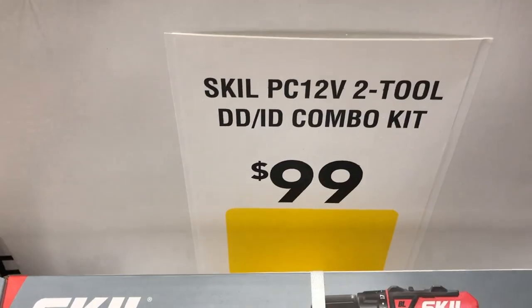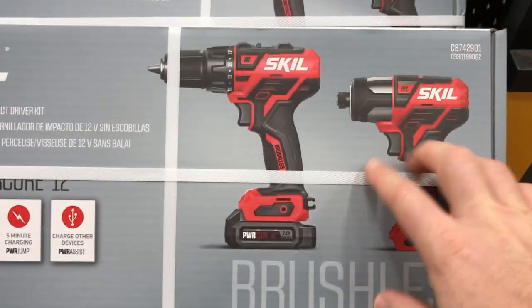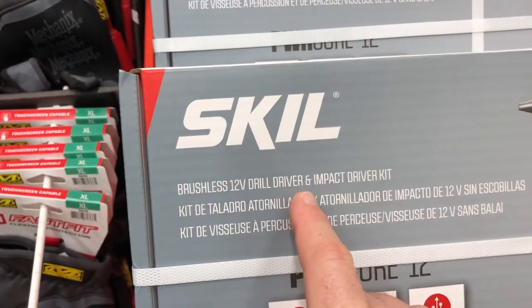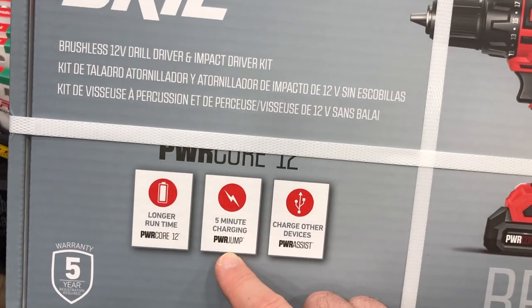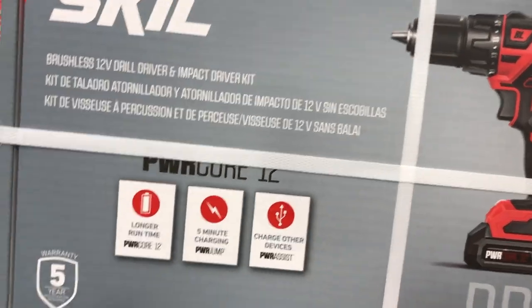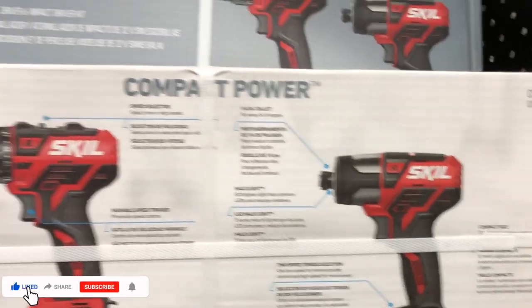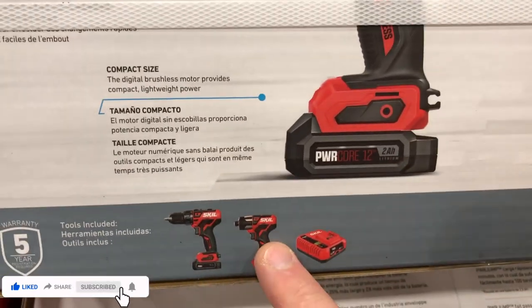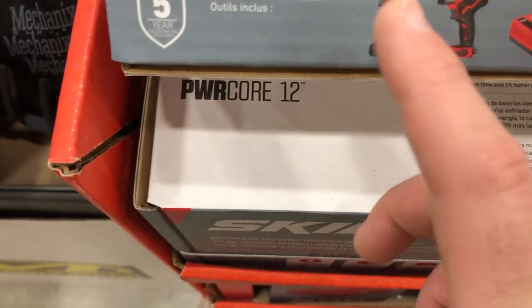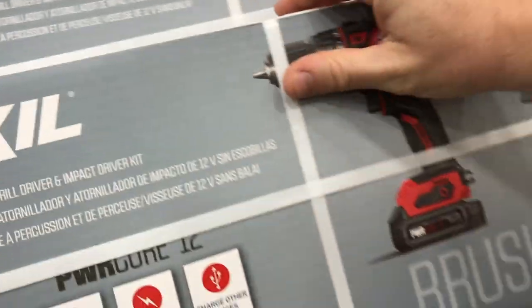The Skill 12-volt two-tool combo kit is $99 — a brushless drill driver and impact driver kit with longer run time via the PowerCore 12, 5-minute charging, and the ability to charge other devices via the PowerAssist feature on their batteries. Skill's been around a long time and looks like they're making some great tools.